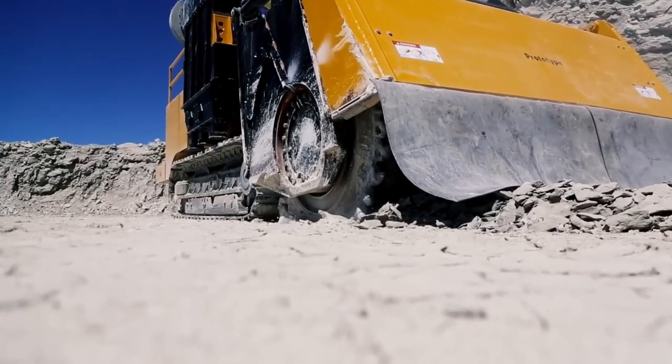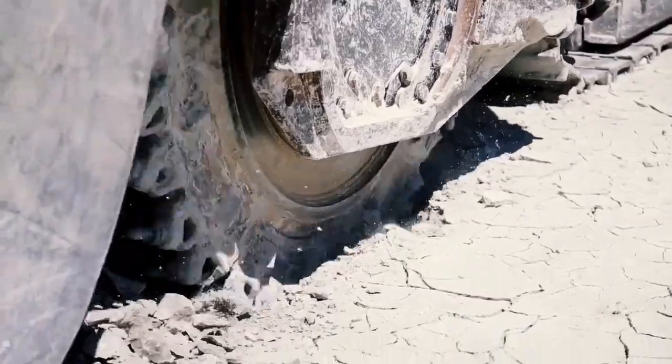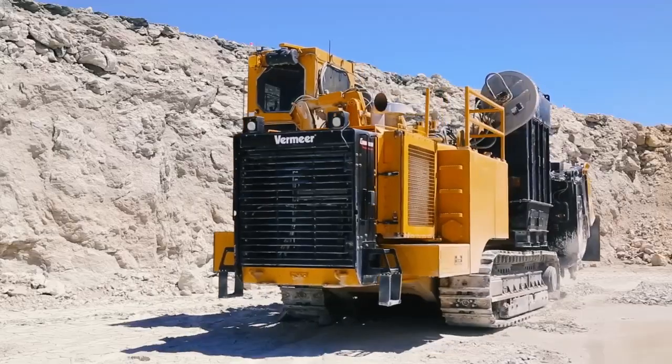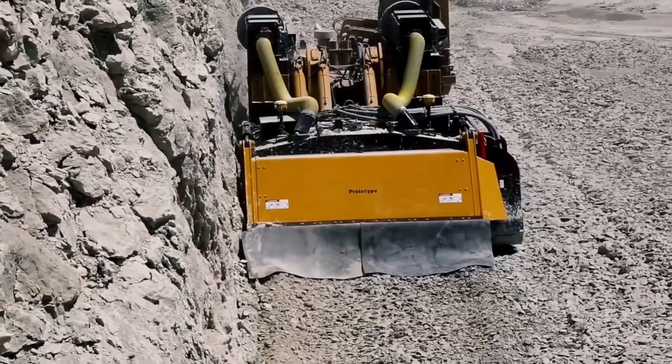Now, allow us to introduce you to the terrain leveler ground excavation machine, ideally suited for open-cut mining operations, construction site preparation, and even the removal of old road surfaces or land reclamation. This technological marvel can break through almost any surface and significantly streamline your work.